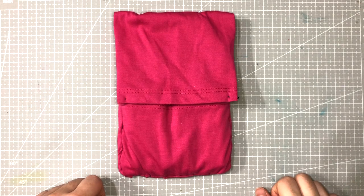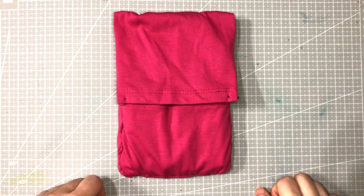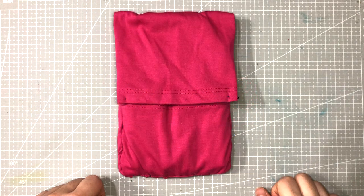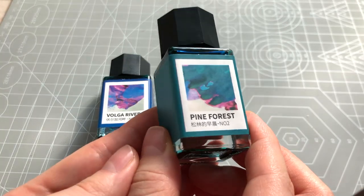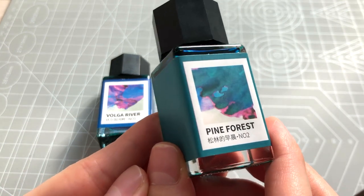Question 2: What was your favorite ink at the beginning and what are your go-to inks now? This is actually a difficult question for me since I've never really been that into inks and don't have many. So instead, I'll talk about my favorite ink and my most used ink. About a year ago, I came across a video by The Wet Pen and was so drawn to the inks mentioned that I got them both. Volga River felt too blue for me, but Pine Forest was the one I fell in love with.